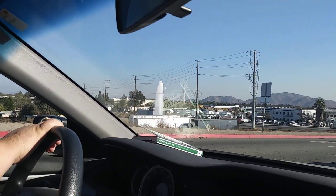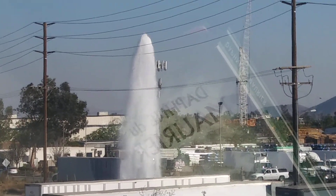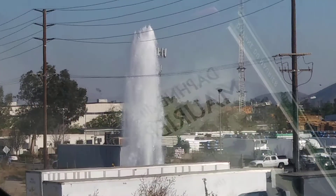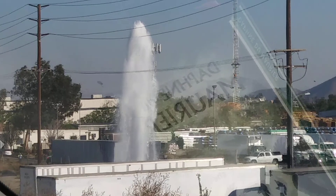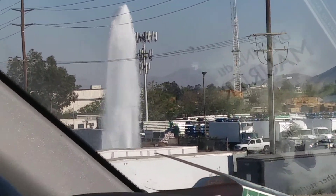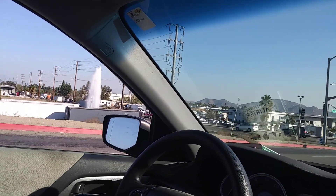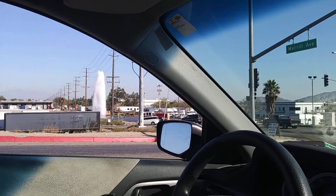That's going to flood the whole road. That's a fire hydrant, huh? Wow, that's pretty impressive. He's going to close it — going to shut the valve on it, maybe. It just happened. We're going to have to go on the other street. We're going to get to go right by it, so be ready. Wow, it's a lake — Lake Merrill.